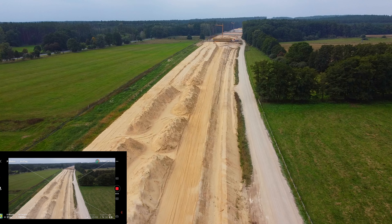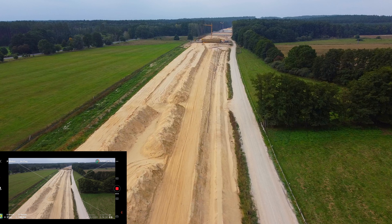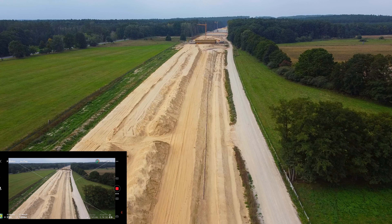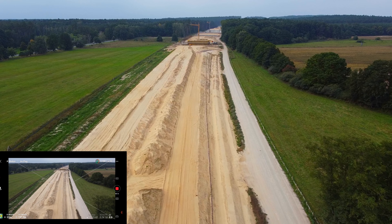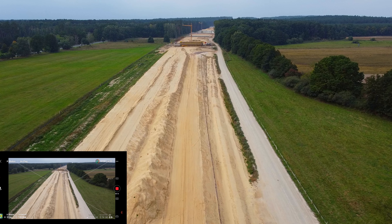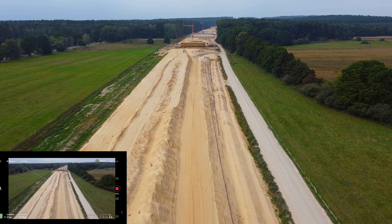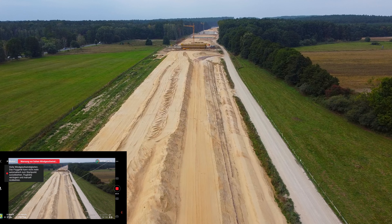Akku ist bei 69%. Der Wind ist ziemlich stark. Da hinten ist ja schon der nächste Kran — wie viele Kräne gibt es denn hier? Fliegen wir noch bis dahin. Nur zwei Kräne. Ich habe noch Sichtverbindungen zur Drohne. Ich glaube, ich sehe den Kran sogar mit bloßem Auge — der ist über zwei Kilometer weg.